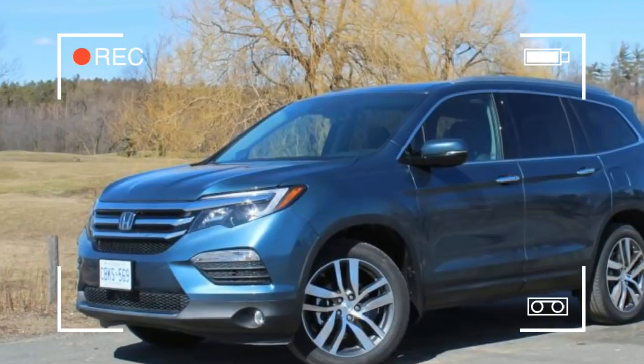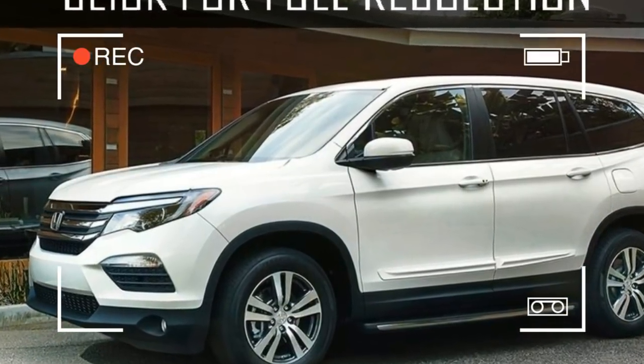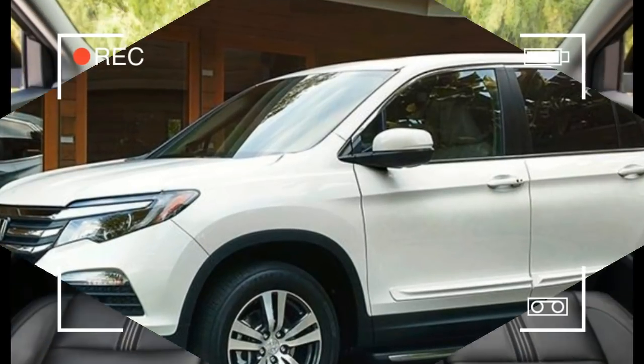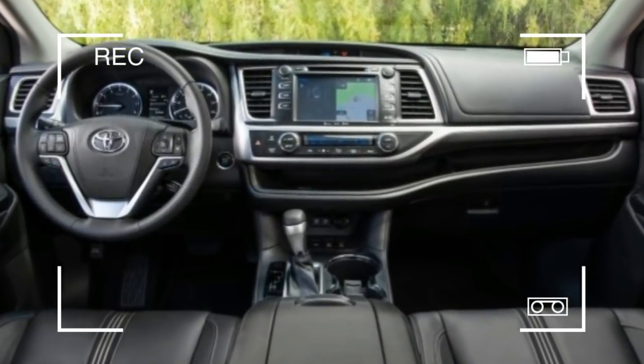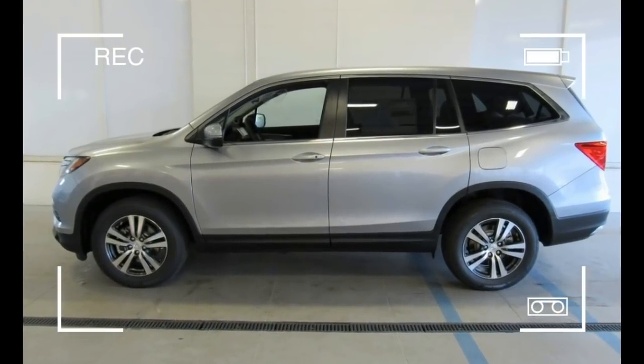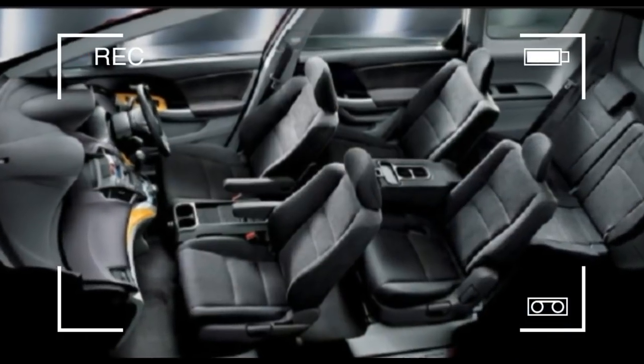All-wheel drive is $1,800, but we'd stick with front-wheel drive, which keeps the price under $40,000. Our $38,395 XL with Honda Sensing includes leather seats, power liftgate, adaptive cruise control, and heated front seats.